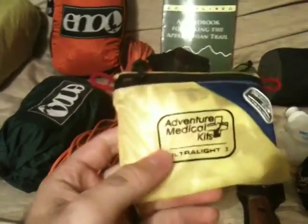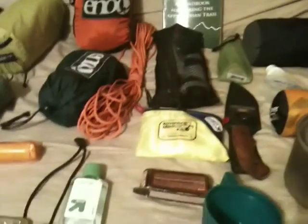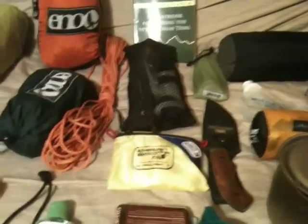I don't go overboard with the medical kit. I just take an Adventure Medical Kit Ultralight 0.3. I've added some stuff like ibuprofen, some extra alcohol wipes, maybe some diarrhea medicine. Nothing big — it's got some gauze, some pads, some moleskin, that kind of stuff.